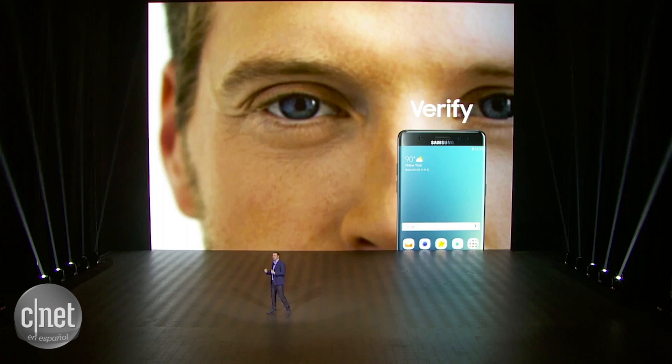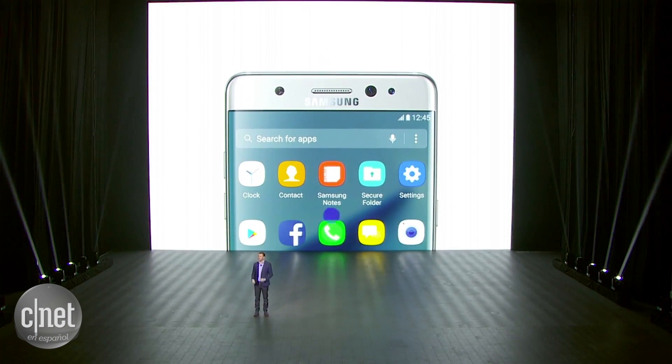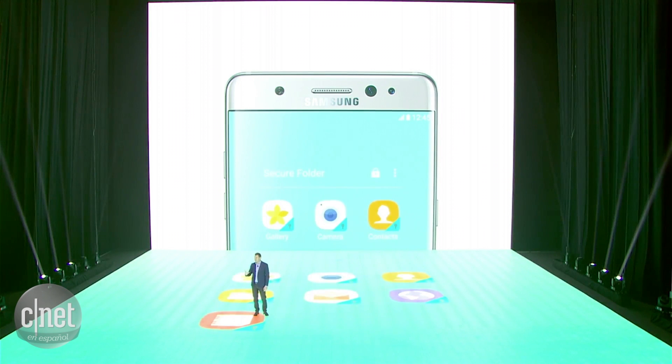And this isn't the only software innovation designed with your security in mind. We saw the need for an added level of privacy to protect your most sensitive data. So we created the secure folder, which lets you store information on your phone that only you can access, now using your iris scanner.